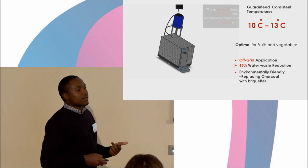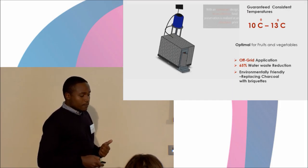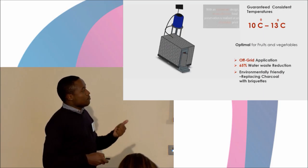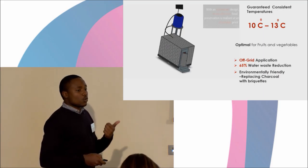Our Makaribi Cooler is affordable, it's fully automated, it recycles the water, it uses briquettes which are environmentally friendly, and also cost-effective.